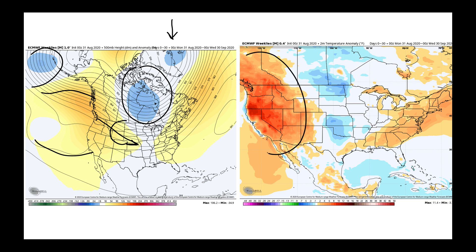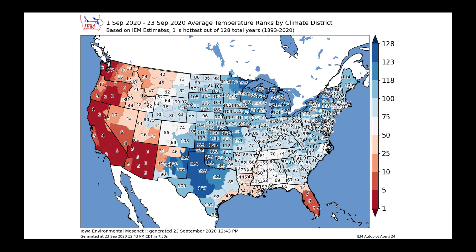The forecast favored much above average temperatures west, and at times shots of cooler air coming through here with warmth along the east coast as well. But that warm bias really showed up in the forecast — when we look at the September 1st through the 21st average temperature ranks by Climate District, we can clearly see the warmth in the western United States. The model was biased a bit too warm in the central United States, and certainly kind of missed over in the east. We're going to be talking about three cold fronts coming through in the next 15 days that we'll have to pay close attention to.